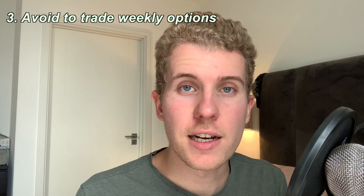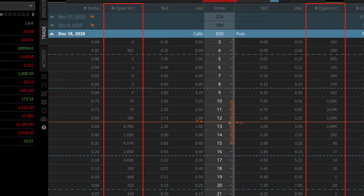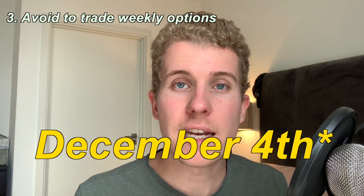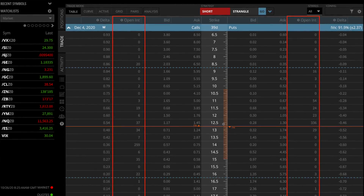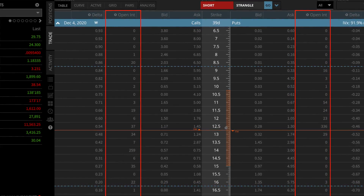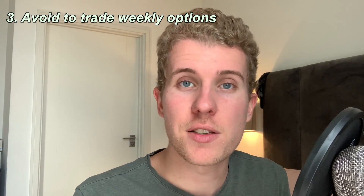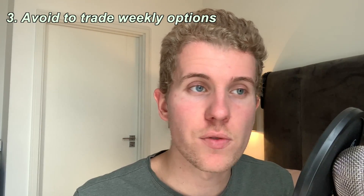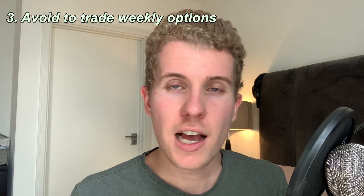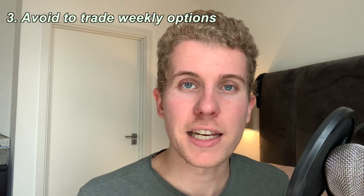For instance, if I look at American Airlines and the December expiration, you can see that there is quite a lot of open interest, the bid-ask is quite tight, and you're probably going to get filled at good prices. But when you look at the December 18th expiration, which is a weekly expiration, you can see there is a lot less liquidity, a lot less open interest, and the bid-ask is a lot wider — which means it's probably going to be quite hard to get filled at good prices for that expiration.